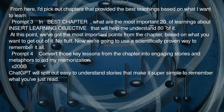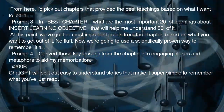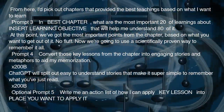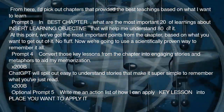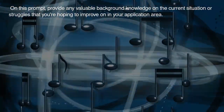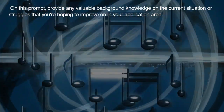ChatGPT will spit out easy-to-understand stories that make it super simple to remember what you've just read. Optional Prompt 5: Write me an action list of how I can apply [key lesson] into [place you want to apply it]. On this prompt, provide any valuable background knowledge on the current situation or struggles that you're hoping to improve on in your application area.